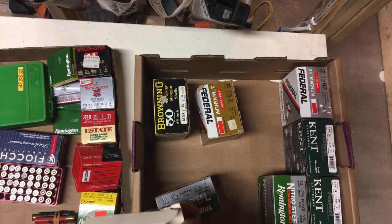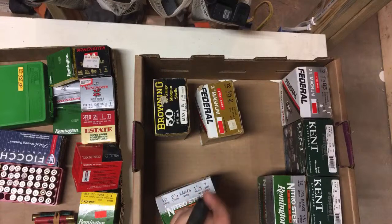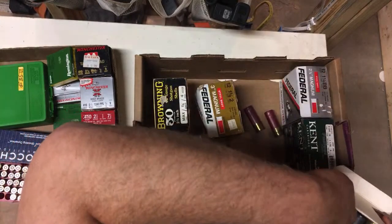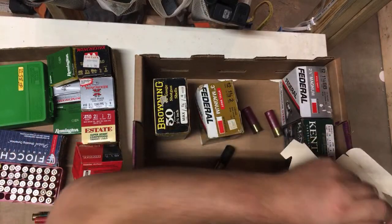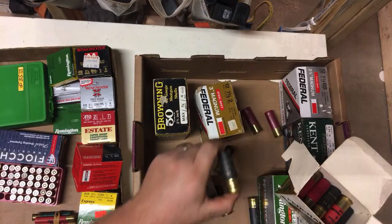Sometimes when you do boxes like this they get mixed. This has got some Federal four shot in it, and this has more of the Browning 50 Power four shot. I don't know if the auction house does this — they just have a partial box and throw the rest in. These are waterproof crimps on the Browning four-shot.